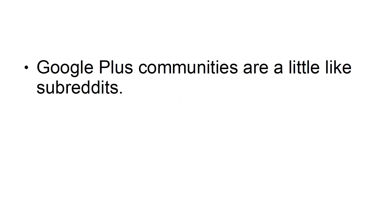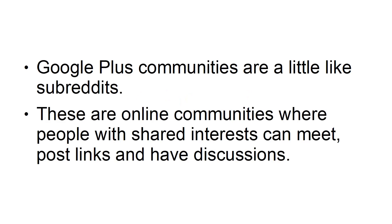Share in Communities. Google Plus Communities are a little like subreddits. These are online communities where people with shared interests can meet, post links, and have discussions. When you post something here, you can get seen by everyone in that community, and hopefully get a few more Plus Ones as a result, which boosts your ranking.